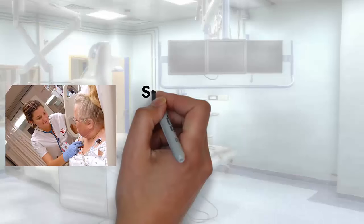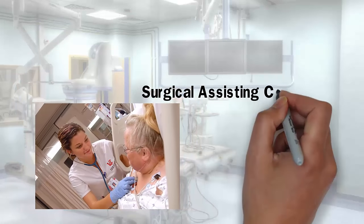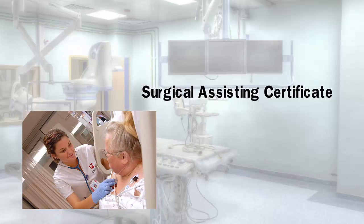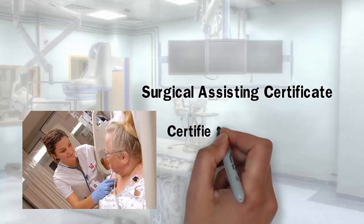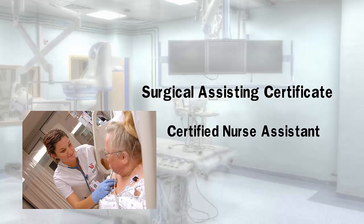Surgical assisting is a one-year certificate program. Surgical technicians with three years of experience can apply for this program, which will allow them to function as a partner with the surgeon in the operating room. The certified nurse assistant program is 10 weeks long, including three weeks of clinical time at a local nursing home.